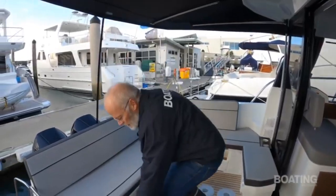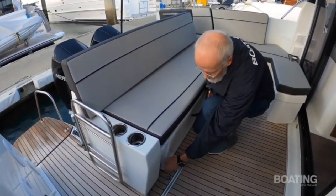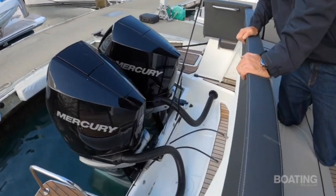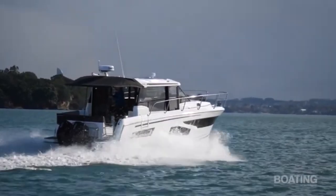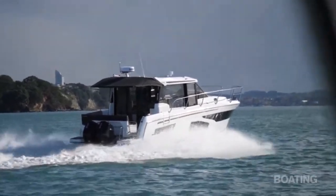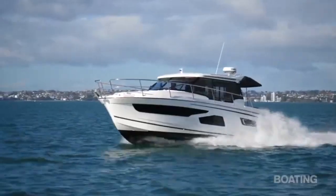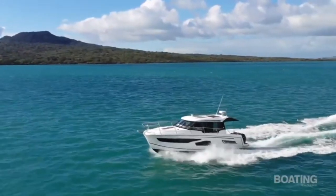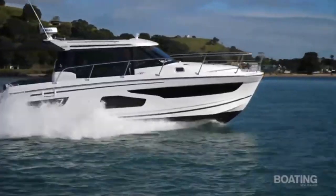The cockpit can be reconfigured by moving the rear bench forward and clicking it in place, opening up a larger area for water sports, swimming, diving, and access to the twin Mercury outboards. The twin outboards push the Merry Fisher along at a cruising speed of 23 knots, with a maximum of around 35 knots. The Merry Fisher 1095 is a great mid-range cruiser, suitable for family or a group of friends, with fantastic performance, handling, and awesome detail inside.